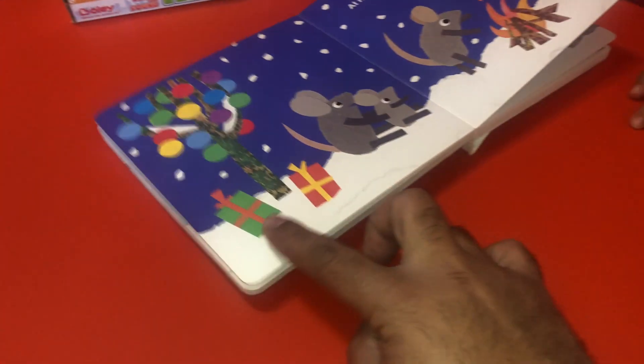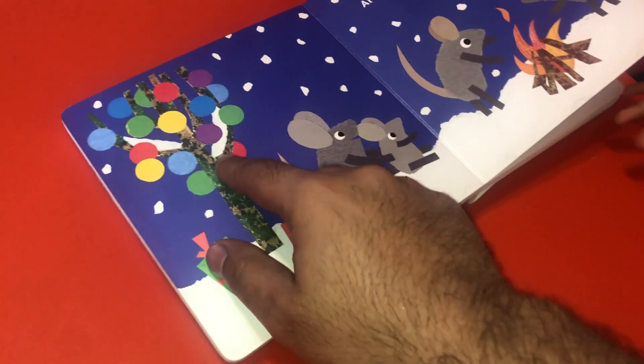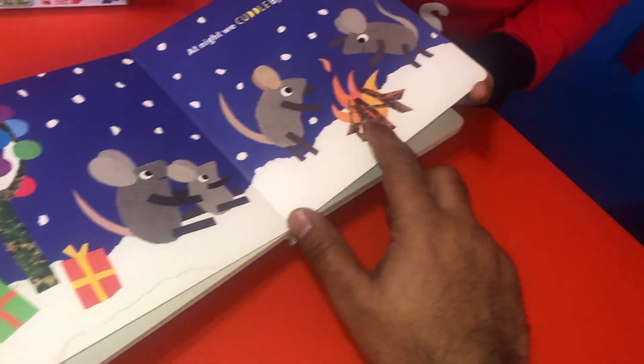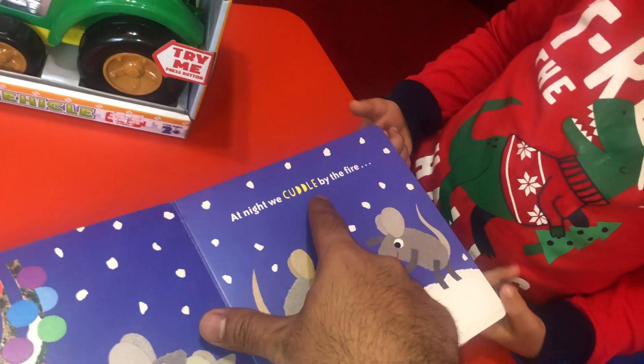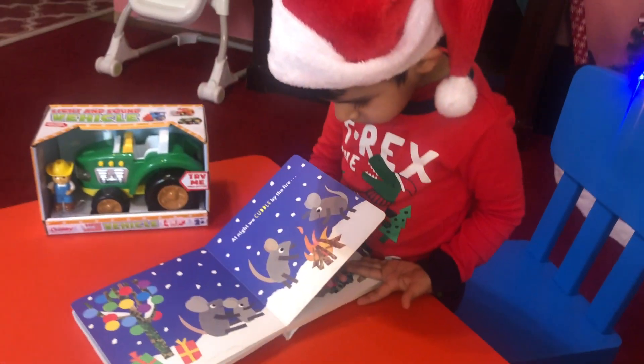In winter is what? Christmas, right? They have Christmas gifts. They made bells or ornaments on the tree, and lights on the tree. And it's dark in the background. They made a fire in the snow to keep themselves warm. At night we cuddle by the fire. They cuddle by the fire so they can stay warm.